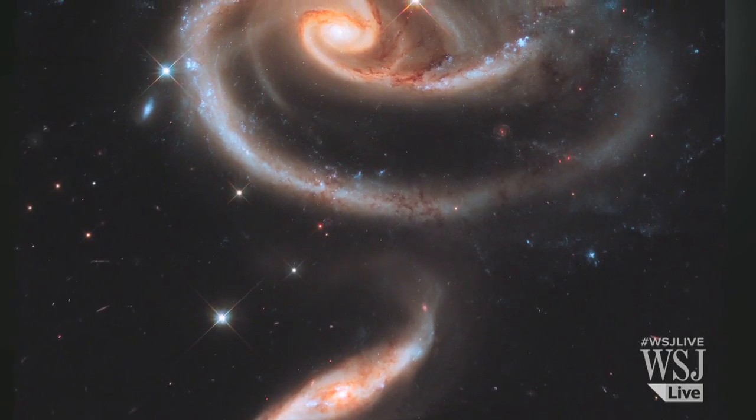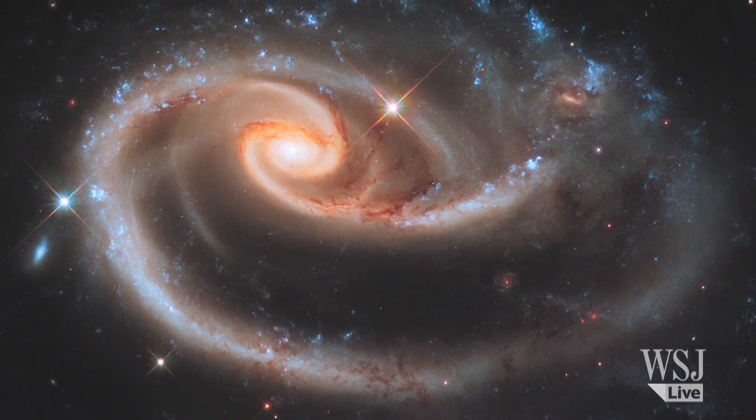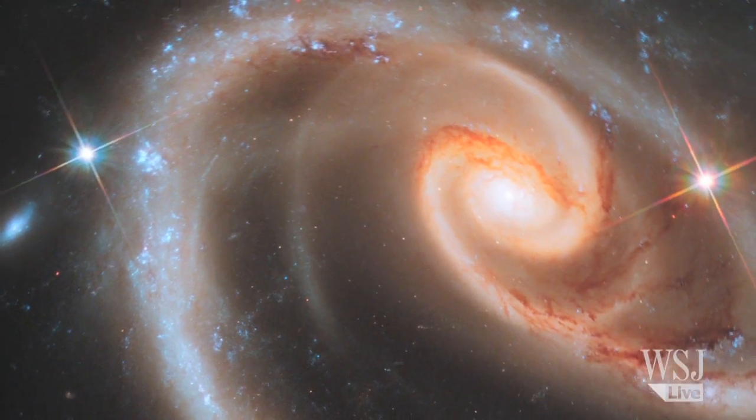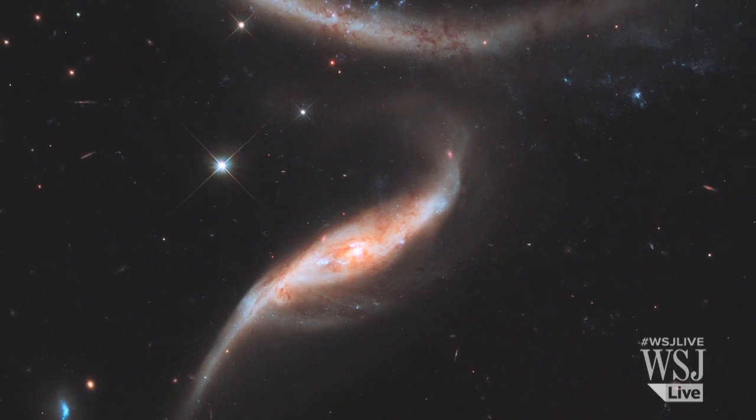A year later, Hubble took an image that scientists have dubbed the Rose of Galaxies. The disk of a spiral galaxy is distorted into a rose-like shape by the gravitational tidal pull of the smaller galaxy.